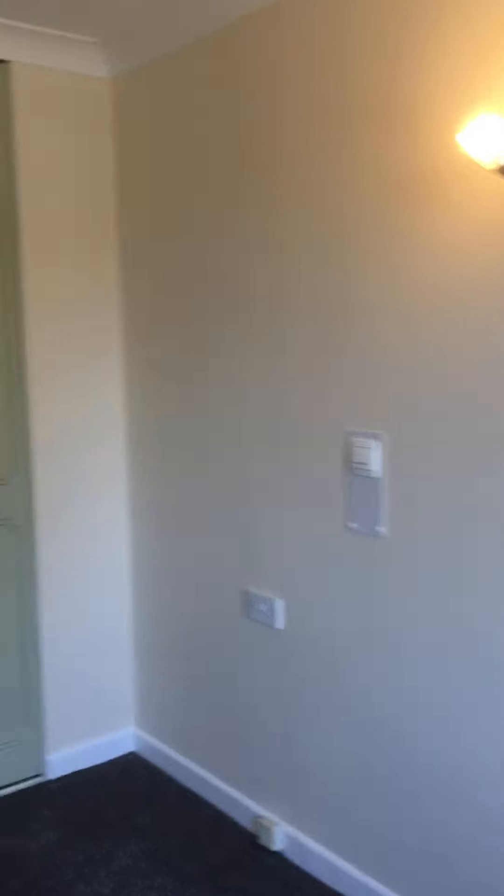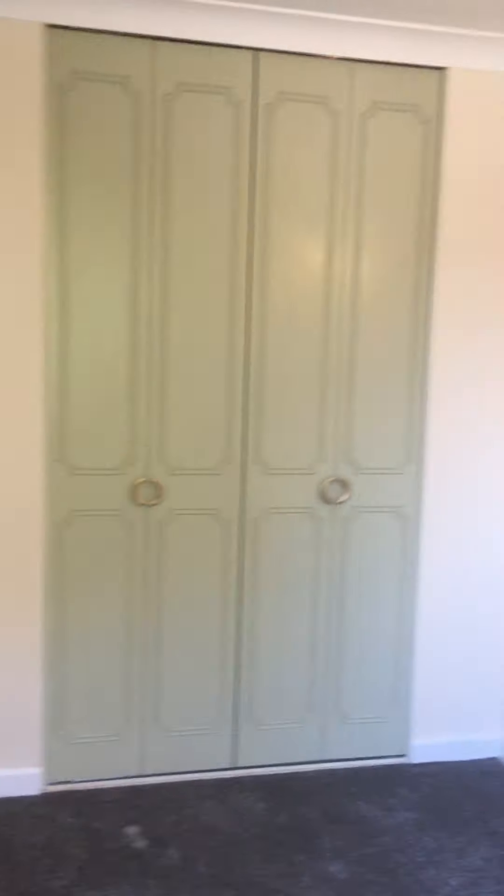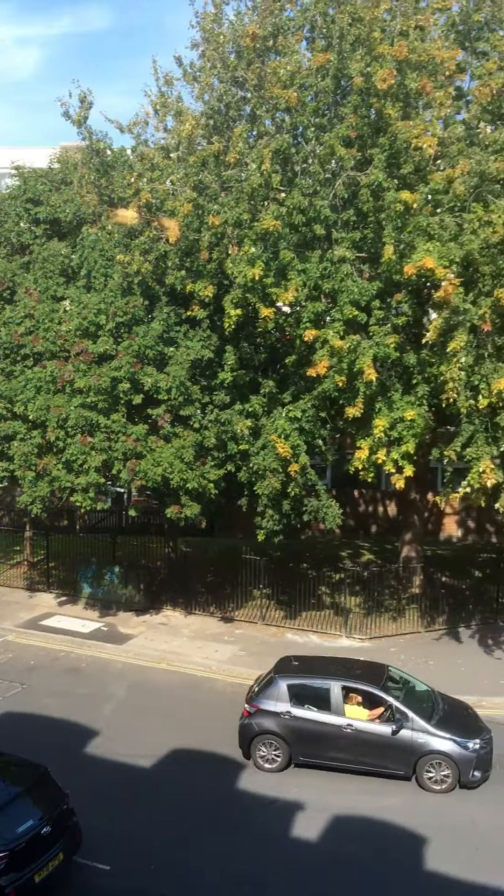Back out into the entrance hall and right through a door into the bedroom. The bedroom has a double fitted wardrobe with concertina doors and a similar aspect to the lounge.